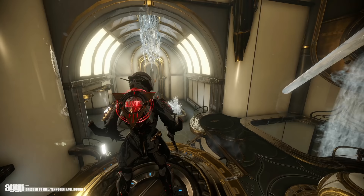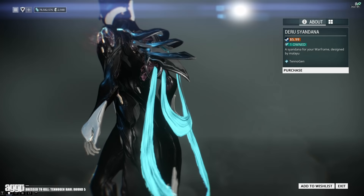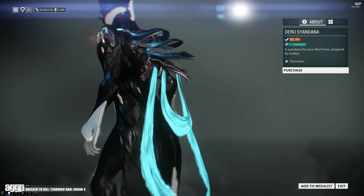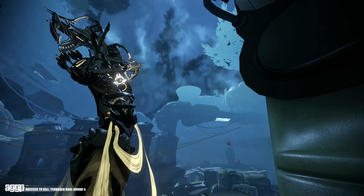Let's start with the Syandanas, which all cost $5.99 American. One I got super hyped for was the Deru Syandana by Malayu. I love the shape, I love the metallics, and I love the way they tested it on different shoulder types to make sure it fit well — it looks fantastic. There's also this little circular bit underneath that anchors to the back of the Warframe that I am absolutely obsessed with.